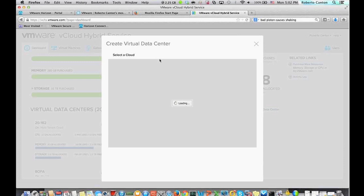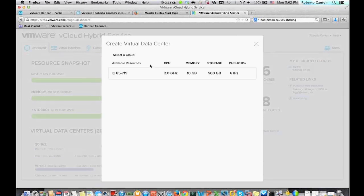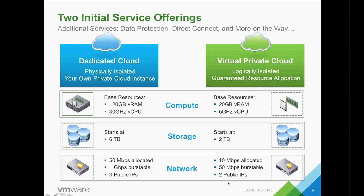You have the capability of either using all of the resources or allocating resources into separate virtual data centers. On the landing page, you get a resource snapshot — basically the resources you have purchased versus the resources you have allocated — giving you a holistic view of the number of virtual machines and public IPs your customer is running. There is a link to purchase more resources; clicking it takes customers to the My VMware portal where they can add to the minimums they purchased. For example, if a virtual private cloud customer needs four terabytes of storage instead of two, they would add an additional storage SKU.